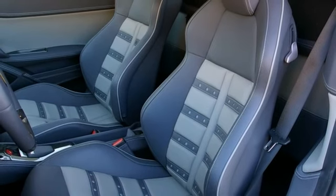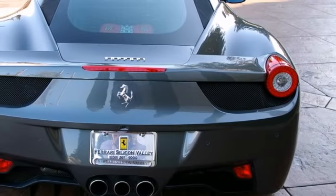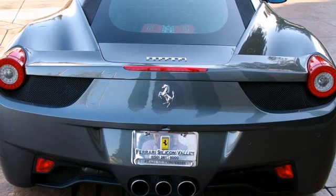Plus, it has Radio Navigation Plus, Satellite Radio, JBL Hi-Fi Sound, Daytona inserts in charcoal, and stitching in Grigio Scuro.